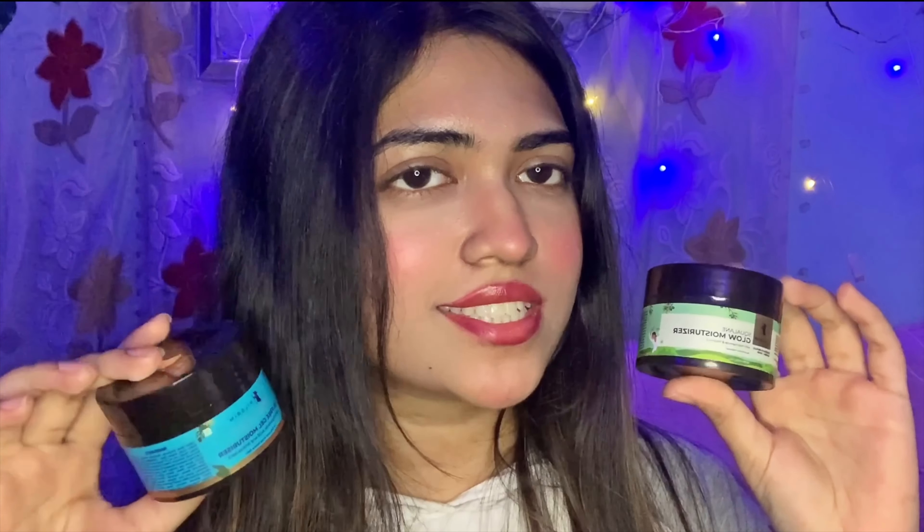The price of this moisturizer is 220. Next I have two moisturizers from Pilgrim — one is an oil-free gel moisturizer and the other is the Quelan Glow moisturizer. The oil-free one is good for oily skin and the Quelan Glow is good for dry skin. The consistency is so good — if you have oily skin it is going to make your skin absolutely matte after applying.